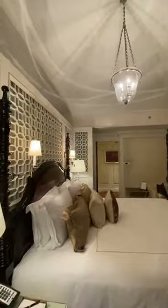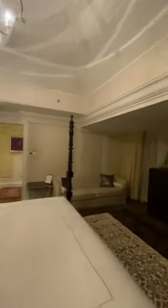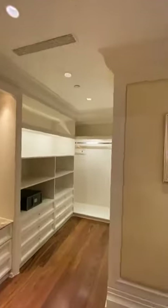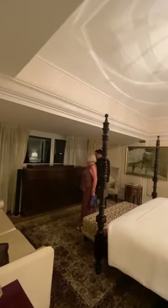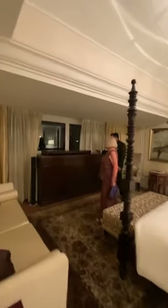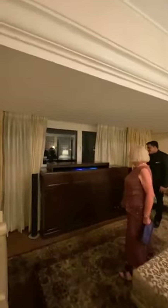This is absolutely incredible. So you get a lovely view of the sunrise from here in the morning. The television is kept inside — Stuart, look — the TV set comes up. Oh, that's pretty good, isn't it? It is.